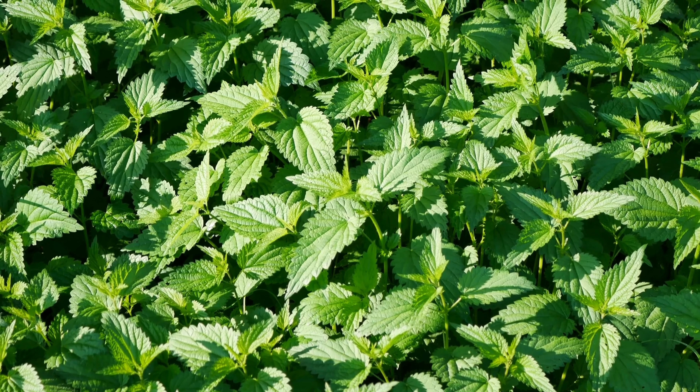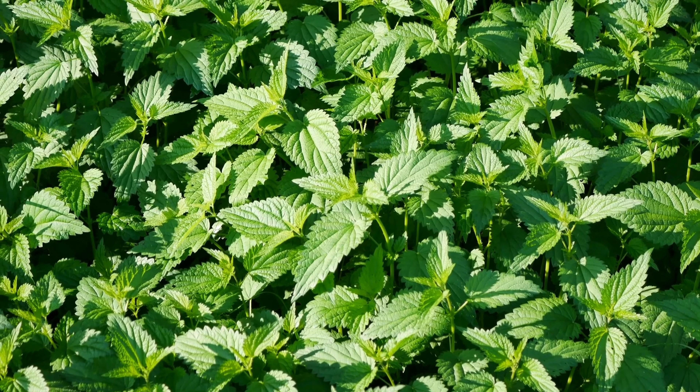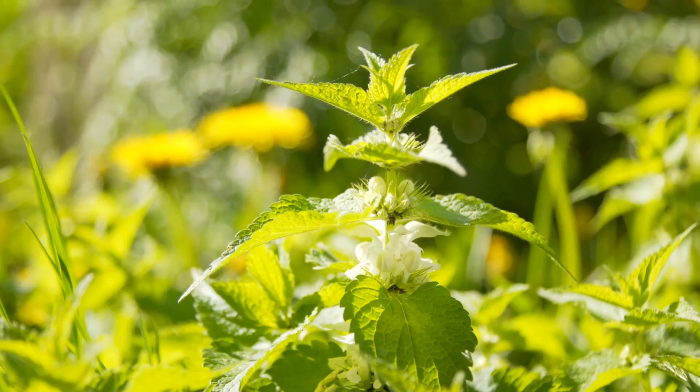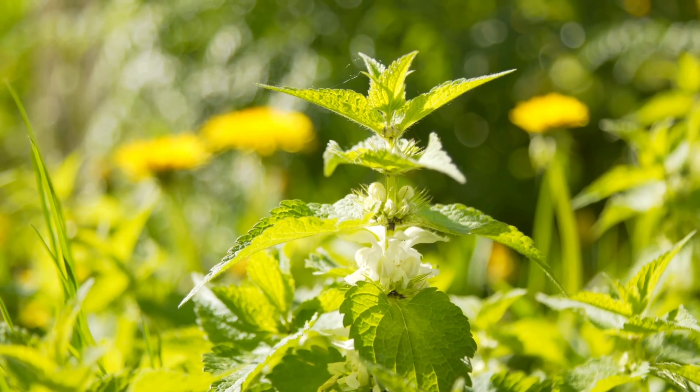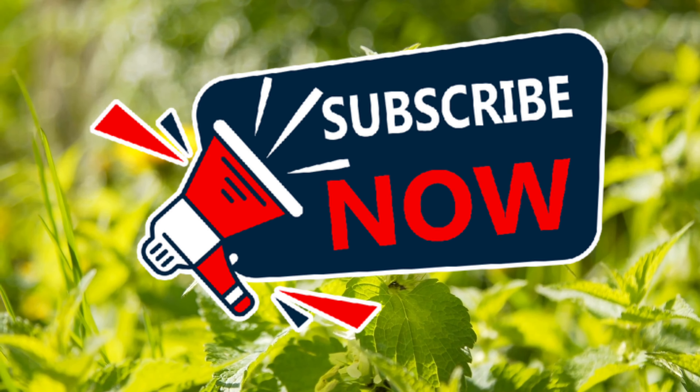Hey everyone, welcome back to Terramater Gardens! Today on Edible Weeds, we're venturing into territory that might make some of you flinch — the world of nettles. Yes, those very same plants that leave you with an itchy rash. But hold on, there's more to the story than meets the stinging skin.